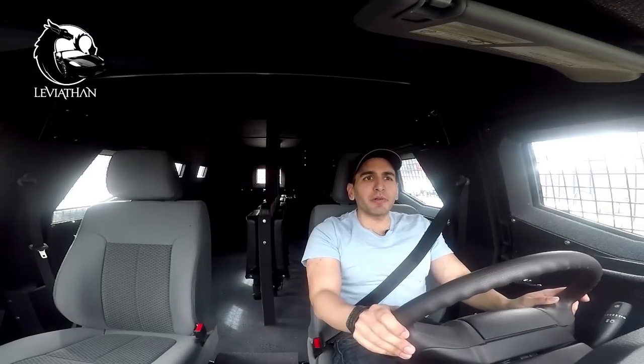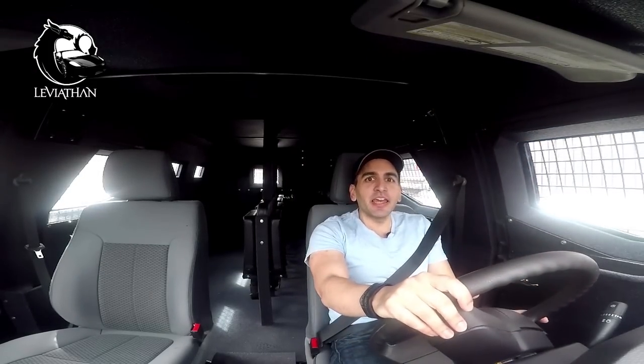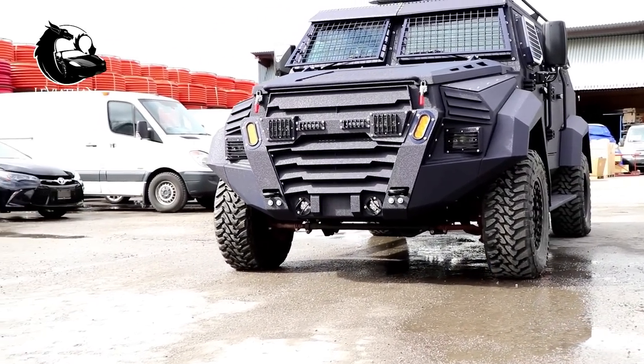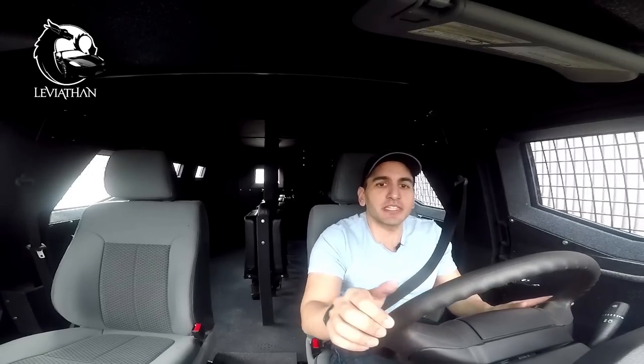When you pay the $300,000 face price, what you get as standard is dual-layered armoring, which protects the passengers from both ballistic as well as blast attacks. You get night vision, you get an escape hatch, and don't think it's not practical — you get cup holders, you get a reverse camera, and my favorite system: sirens and a PA system.